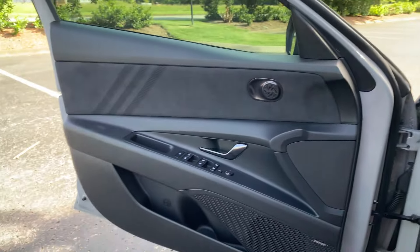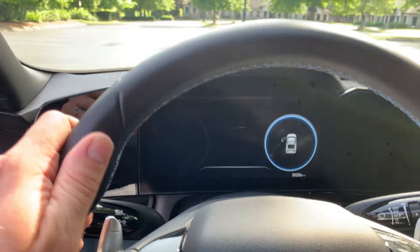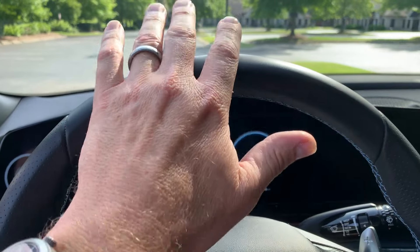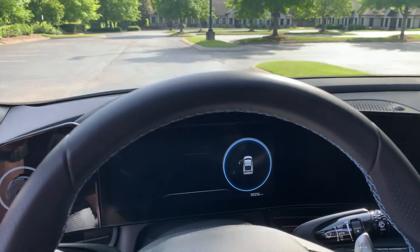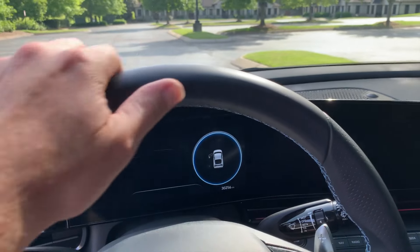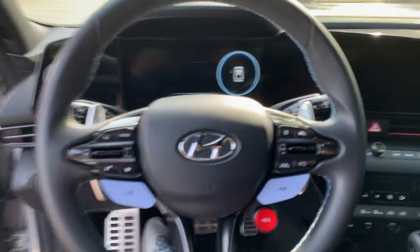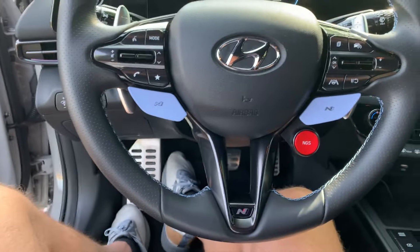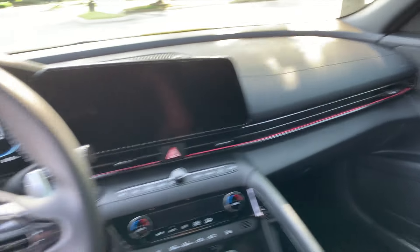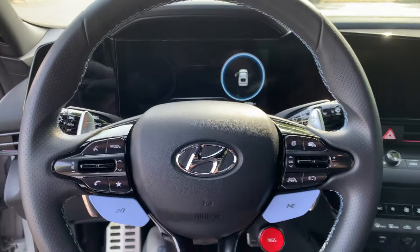The steering wheel has held up absolutely great. I did lightly scratch it with my ring once — I heard it happen — but it's actually smoothed out and you can't even see where the scratch was. I don't know if that's just the nature of this leather, but overall the wear and tear after two years and 30,000 miles is all the stuff you'd normally expect, and I'm really happy with how well it's held up.